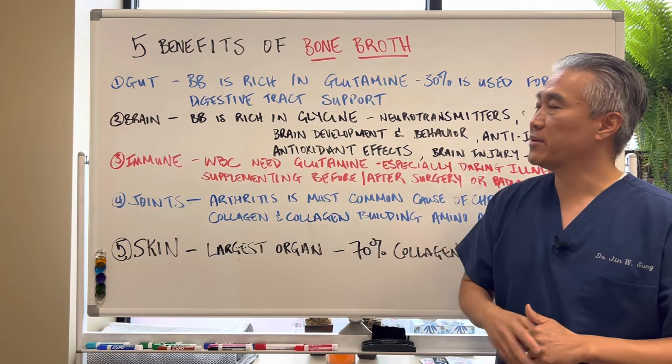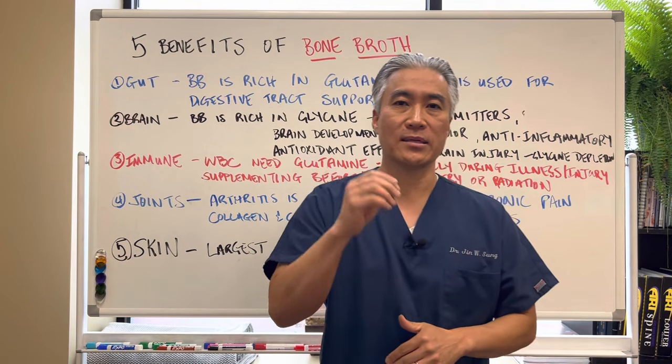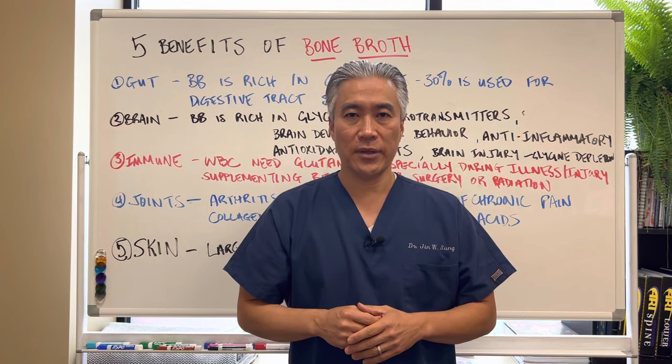Those are the five benefits of bone broth. My name is Dr. Jin Sung, where clinical excellence meets excellent results. We'll see you guys next week on the healthy side. Have an awesome day.